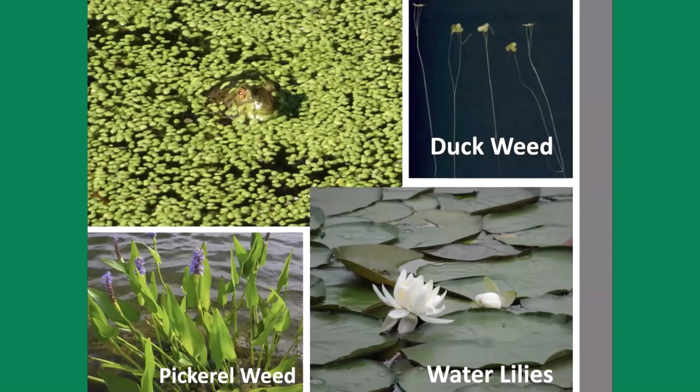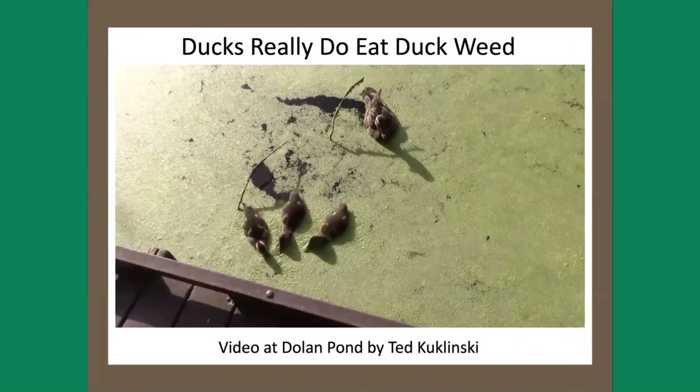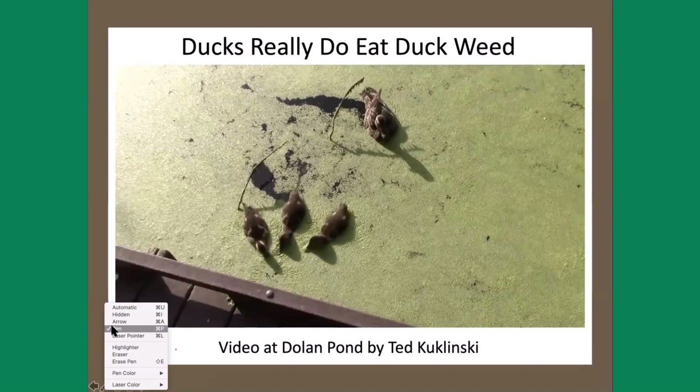Other plants you'll find in ponds include duckweed — tiny single-cell plants with a little root. You'll see a bullfrog immersed in duckweed, not eating it, just hiding and camouflaging. At the edge of the pond in shallower water, you'll see pickerelweed with beautiful purple-blue flowers that can be quite fragrant. As long as the water isn't more than about four to five feet deep, you'll see water lilies, which have to anchor to the bottom and won't grow if it gets too deep.